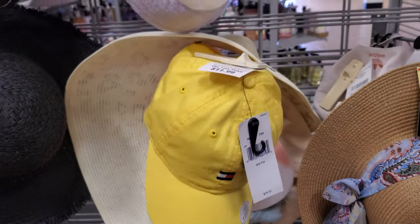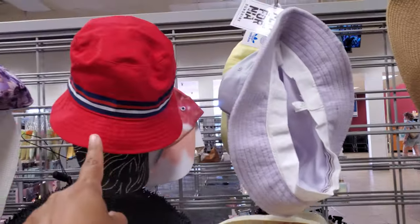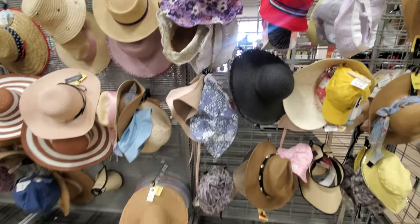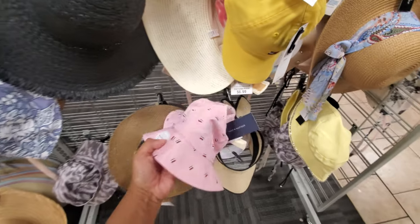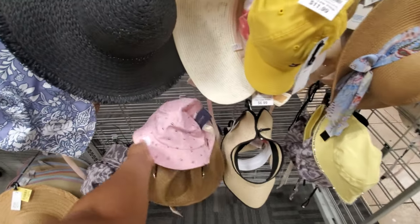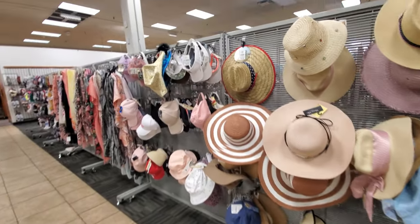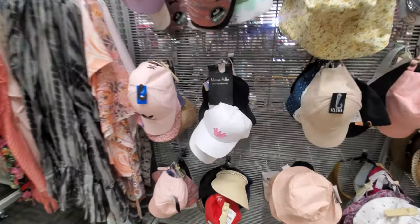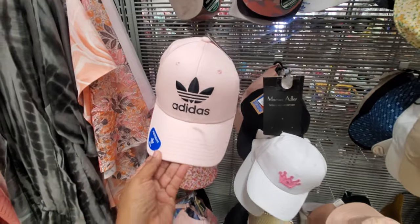It's a new Tommy hat in yellow for $12 — I've never seen a yellow one. They have a bucket hat — I want to say it might be Tommy. Pan out a little bit — there's nobody here. What do you guys think about these bucket hats? Hey, the sun is out, you got to protect your face. Is that like a little mini one? The pink one — it's scuffed up.